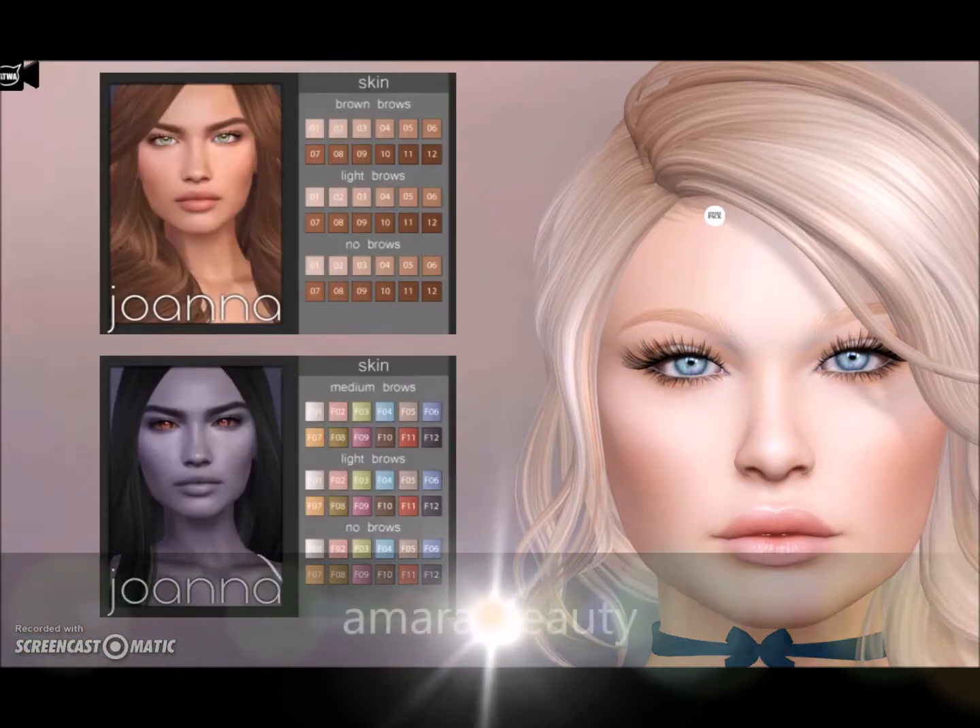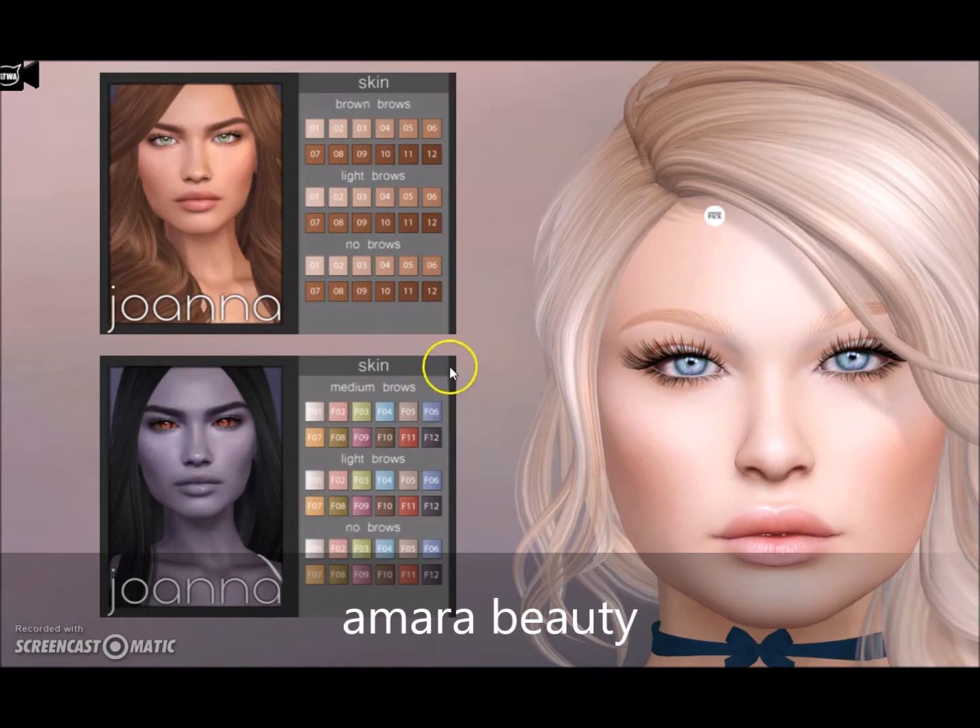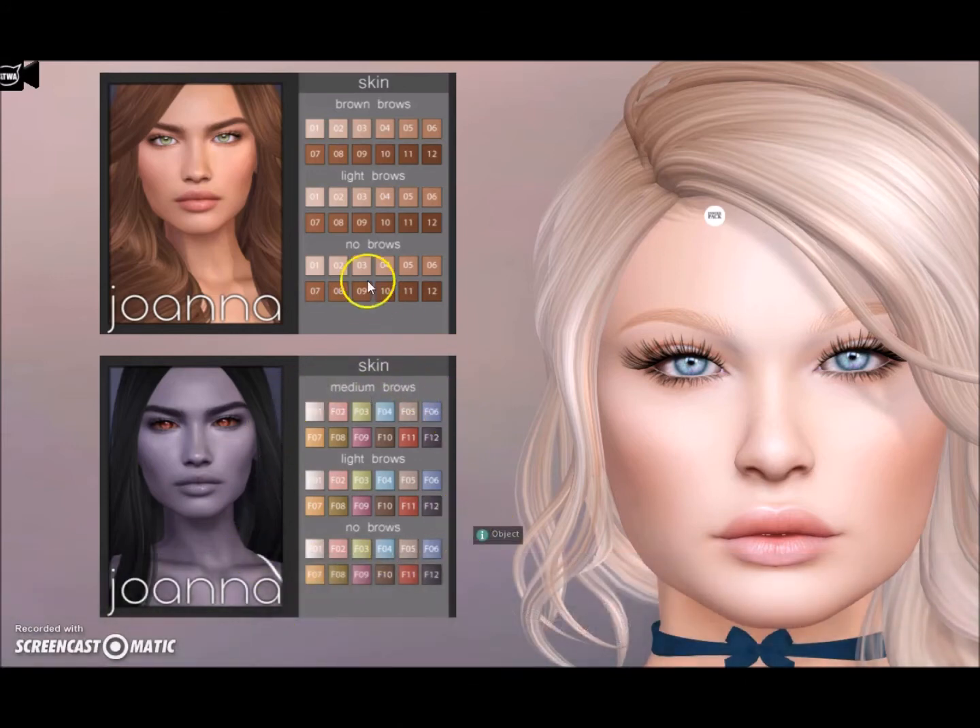Amara Beauty brings the Joanna skin in both regular and fantasy skin tones — super cool for Halloween, I'm excited. Let's look at the regular one first. This is skin tone 2 with light brows — all rezzed, beautiful. Then we have 12 fantasy colors, so maybe like a vampire or something. Both the regular and fantasy tones come with mega body appliers, so you can wear this out of the box as a full avatar. Let's get our witch makeup on.